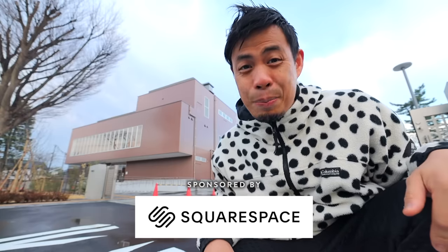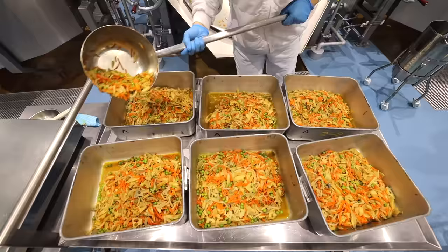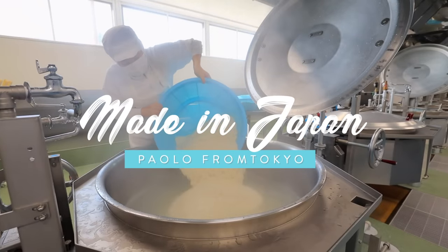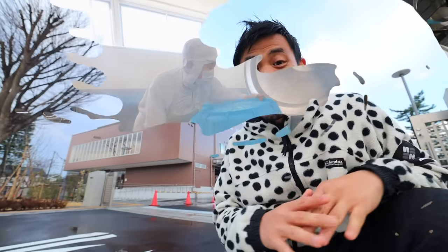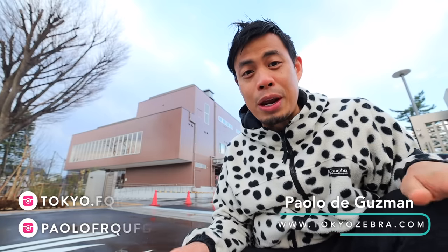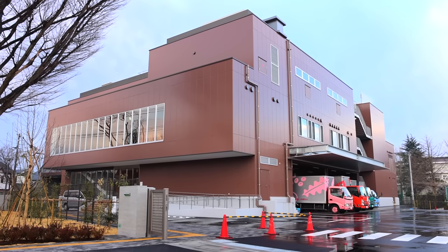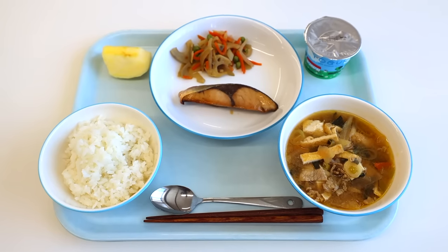This is how Japanese school food is made in Japan. I'm back with another made in Japan video. Before, I showed you how train bentos were made, but this time we're going inside a factory to show you how kids' school food is made.